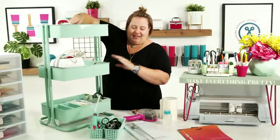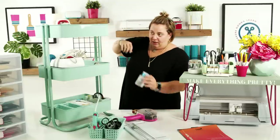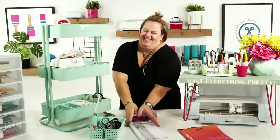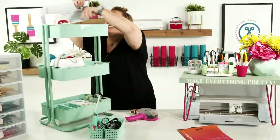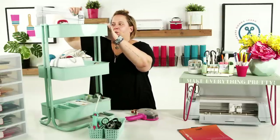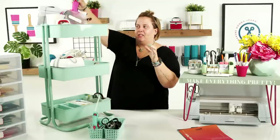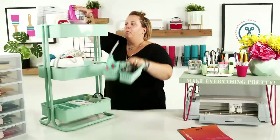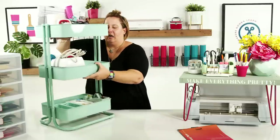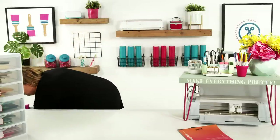My favorite Easy Press is the clamshell style. These carts are available for under or around $50 and they make a huge difference in being able to easily grab what you need. It's another great lateral organizational solution.